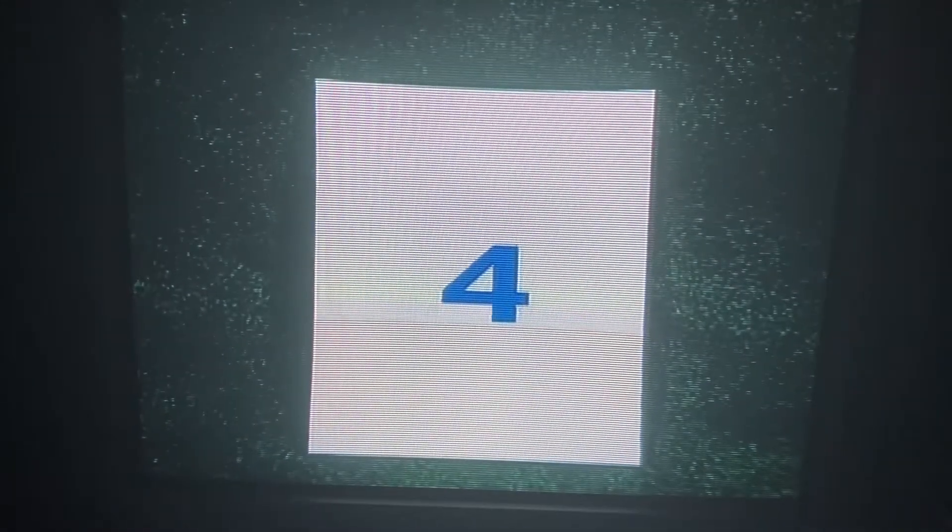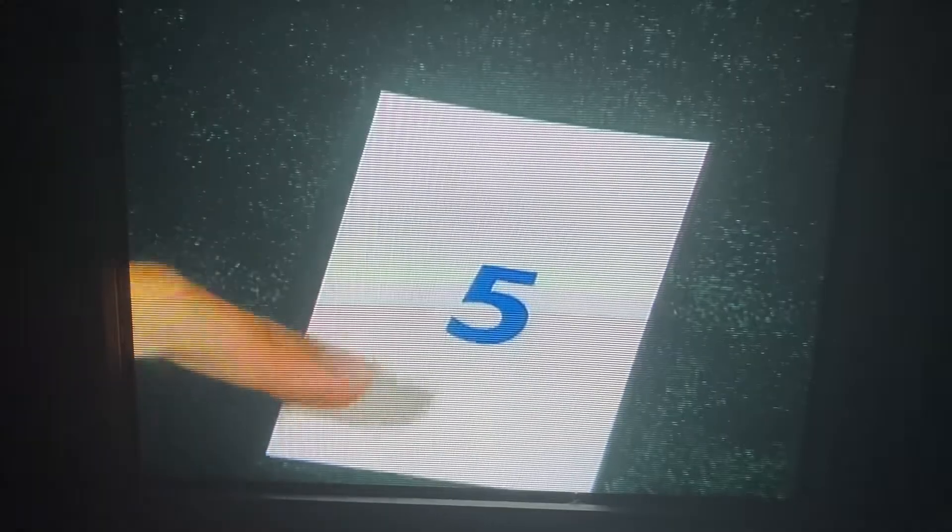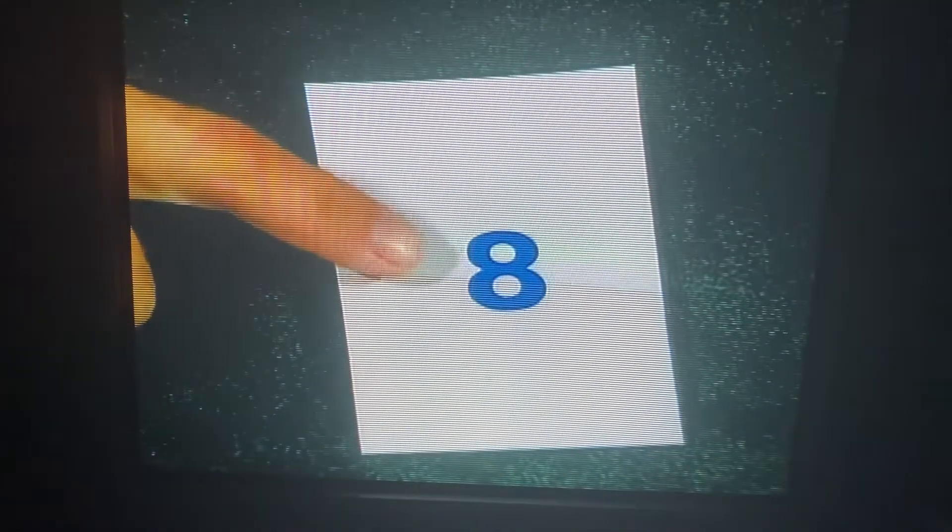One, two, three, four, there's five, six, seven, eight, nine, there's ten. Now what's next?